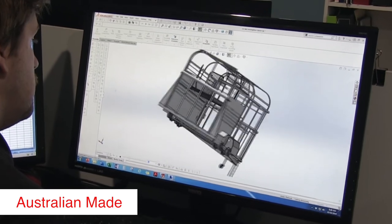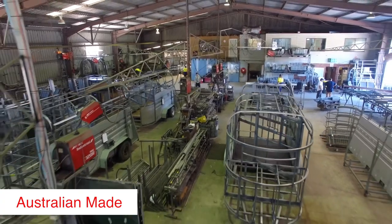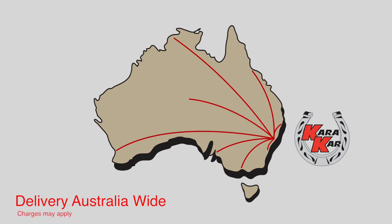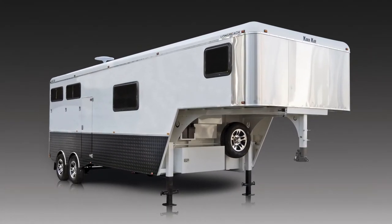This Long Reach float was designed and built right here in our own Nambucca Heads Factory, using the latest techniques and best quality materials available, and can be delivered anywhere in Australia. This top of the range Long Reach gooseneck is ready for immediate delivery and is specially priced to sell.